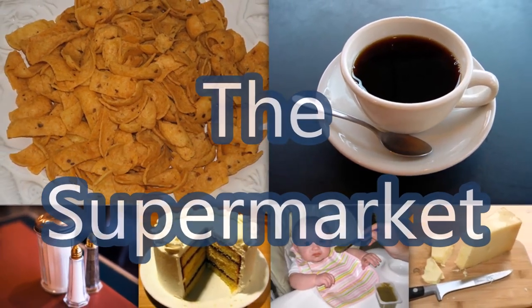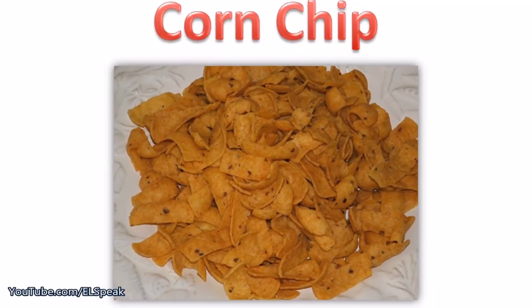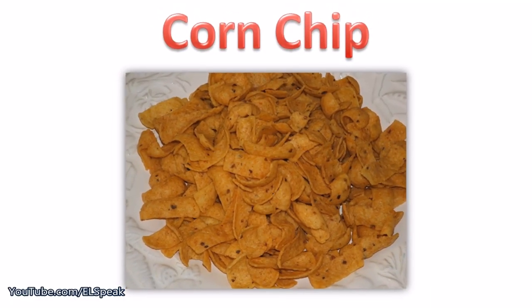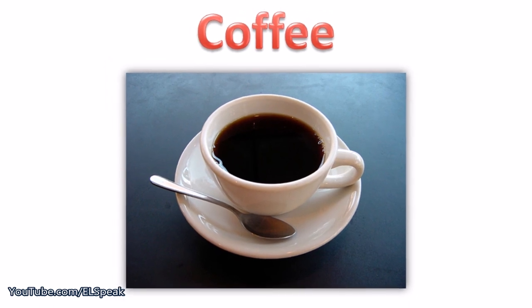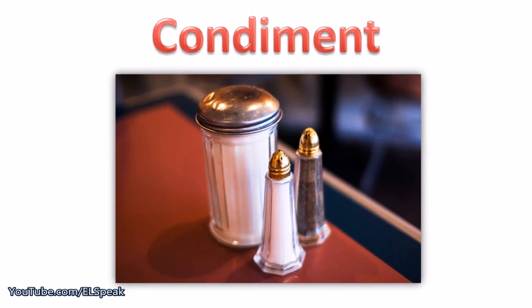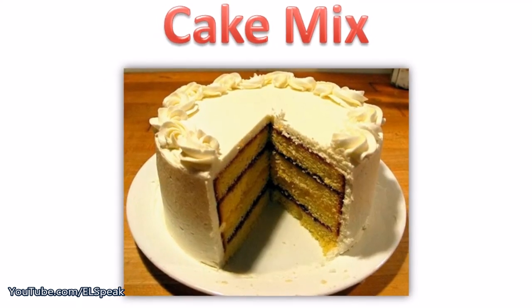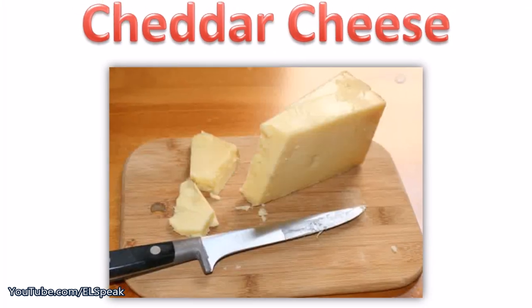The supermarket. Learn easy English words. Corn chip. Coffee. Condiment. Cake mix. Cheddar cheese.